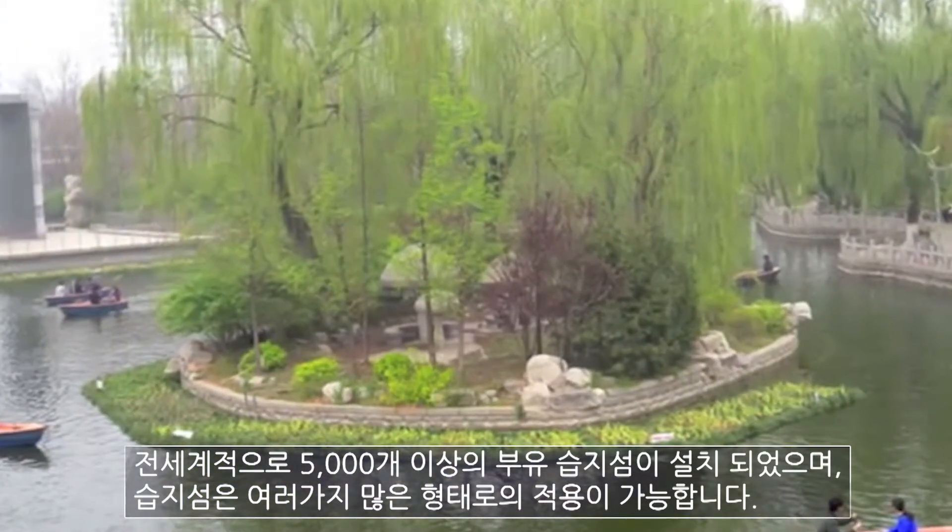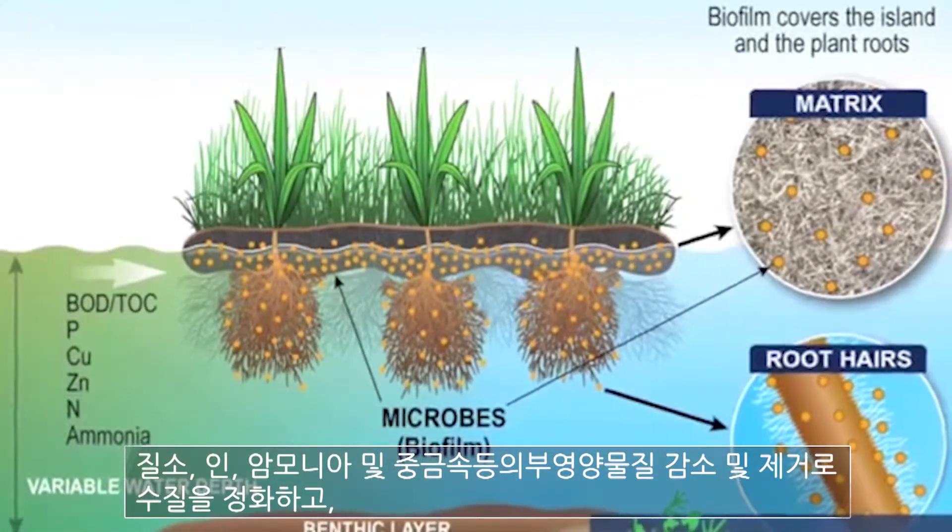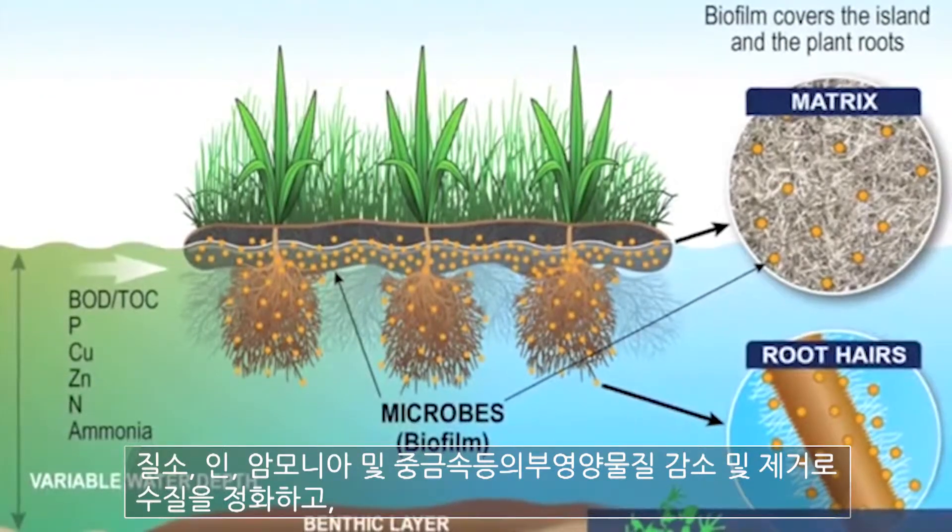Over 5,000 of these islands have been installed worldwide. There are so many applications for these floating wetlands, including nutrient reduction to remove phosphorus, nitrates, ammonia, and heavy metals.